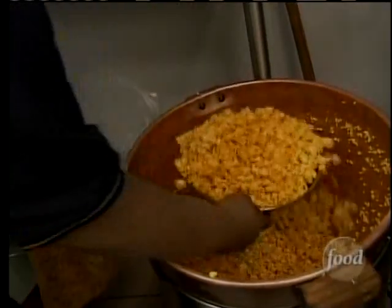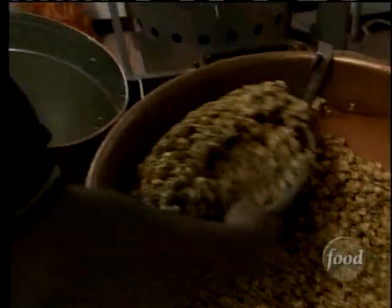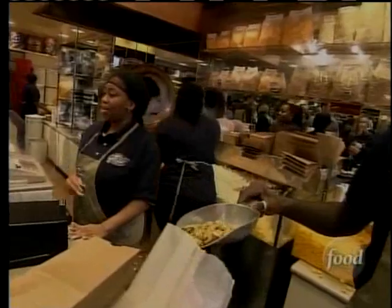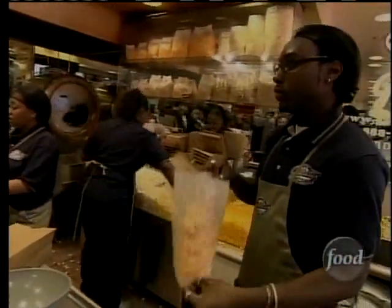It takes around 15 minutes to make a fresh batch of cheese popcorn and around 25 minutes for the top-secret caramel crisp. For the 3,000 people visiting the four different Chicago locations every day, the favorite flavor is a bag of cheese corn and caramel crisp mixed together.